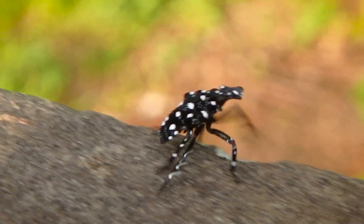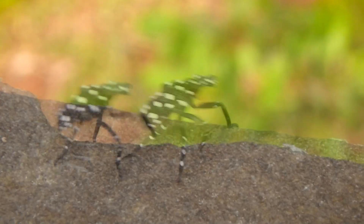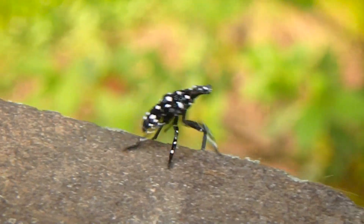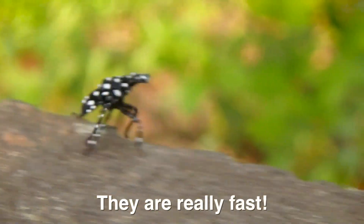Wait a minute. I think this is an invasive. I might know what this is. They run like a giraffe. I'm pretty sure this is the first instar of the nymph stage of the lanternfly.